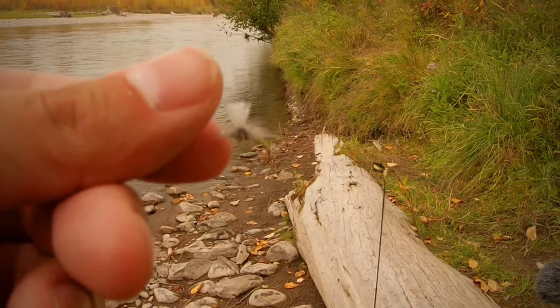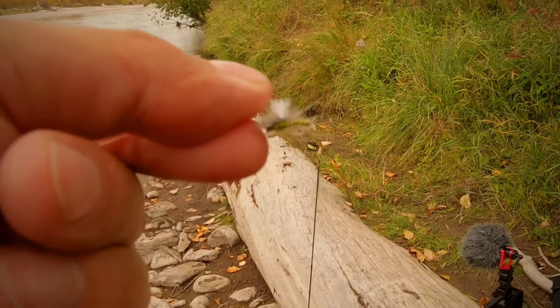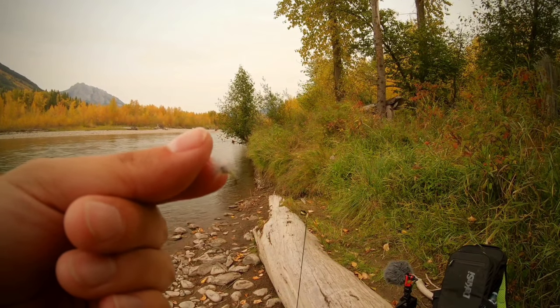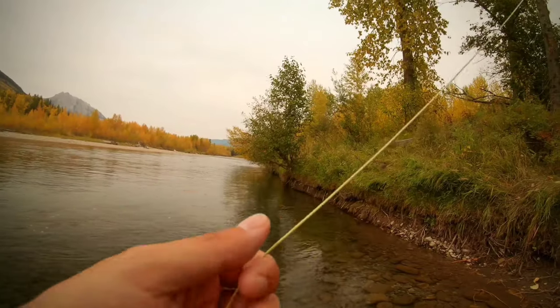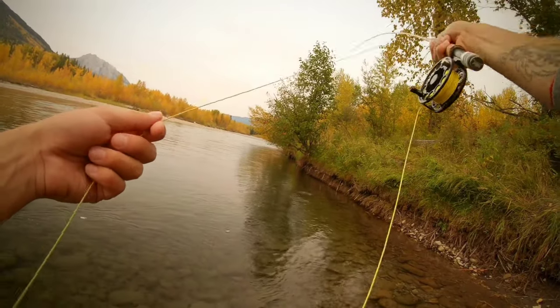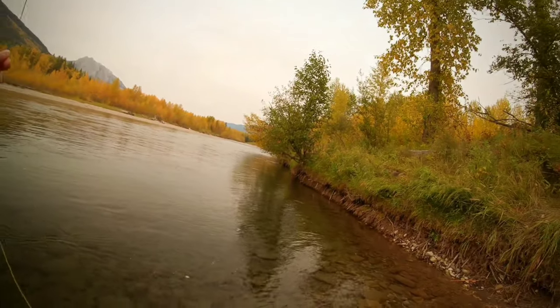All right guys, so we've got the BWO on — a little blue wing olive, super small, size 16 I believe. But this is what they're eating right now, so let's go. Just missed another one there, had him on, got off. Too much slack — friggin amateur hour.